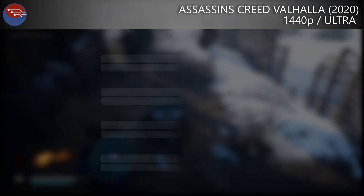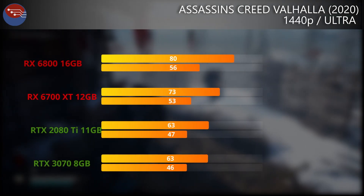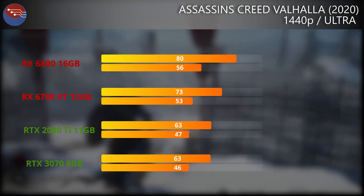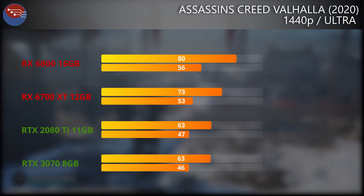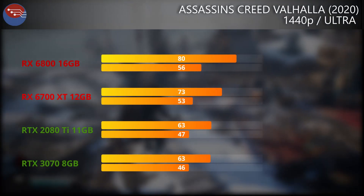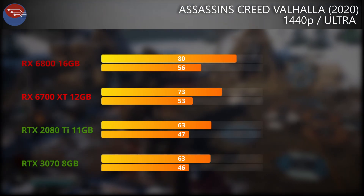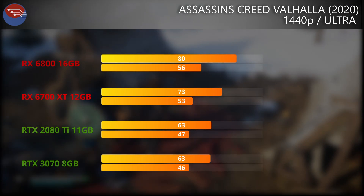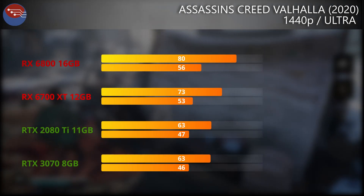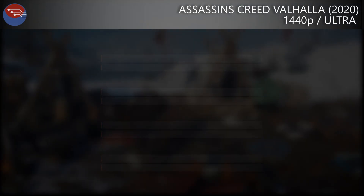Finally, we've got Assassin's Creed Valhalla on the Ultra preset. In this title, while the 2080 Ti and 3070 were pretty much neck and neck and the 6800 pulled well in front, we see that the 6700 XT is actually much closer in performance to the 6800 than to the Nvidia cards. A really good win for the 6700 XT, showing how potent the card can be when games are taking advantage of the hardware inside.